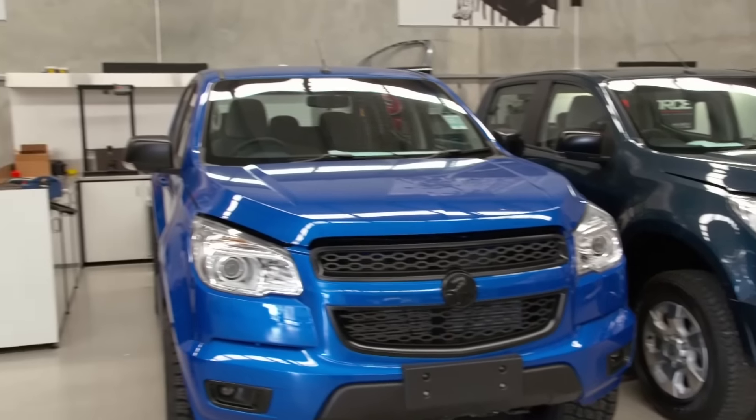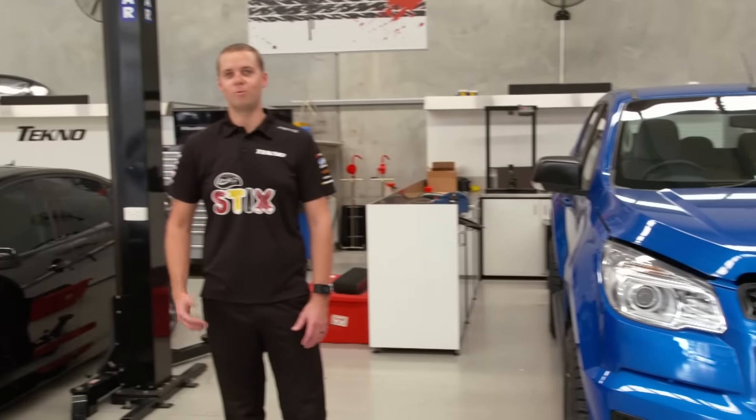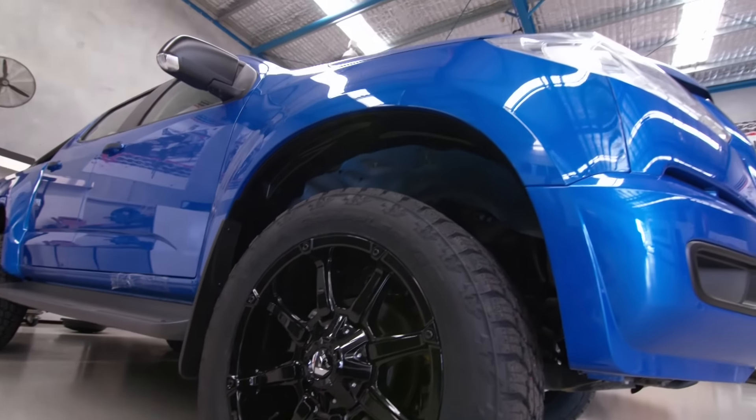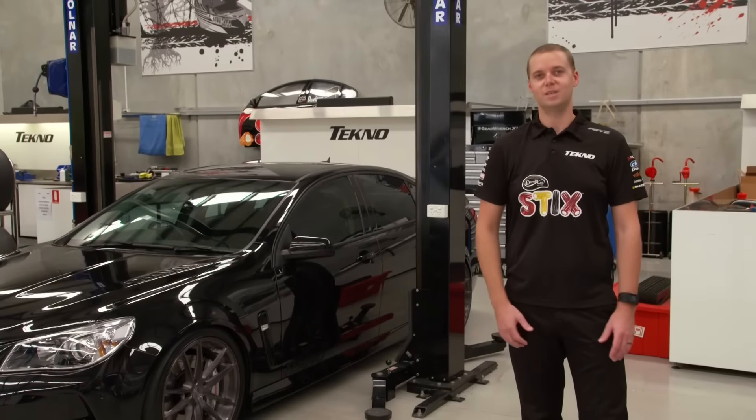The next part here at the workshop is Techno Performance. We have a lot of fun here playing with road cars — exhausts, suspension, wheels, all sorts of bits and pieces. But the most exciting part: V8 supercars. We'll go there next.